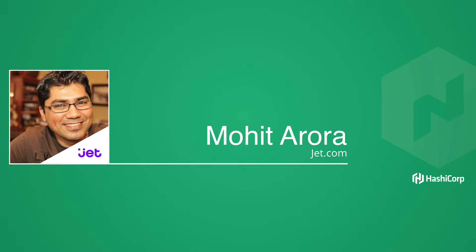Good morning, everyone. My name is Mohit, and I'm part of the cloud platform team at Jet. For those of you who are not familiar with Jet, Jet is an e-commerce company based out of New Jersey. We are part of the Walmart family now — Jet was acquired by Walmart late last year.